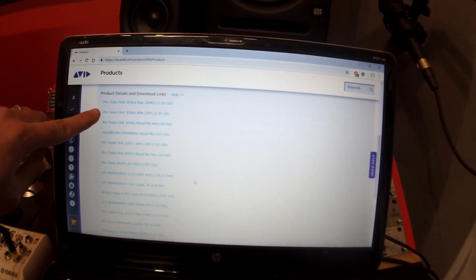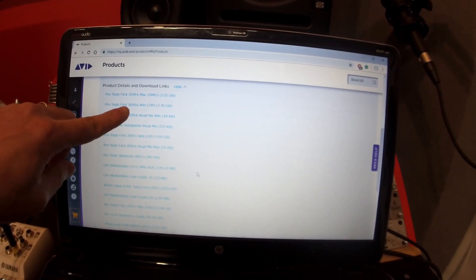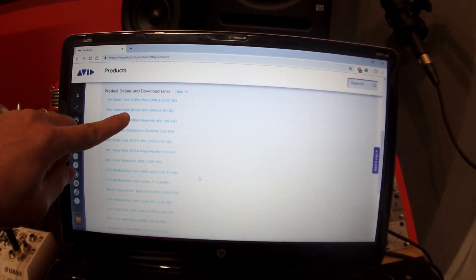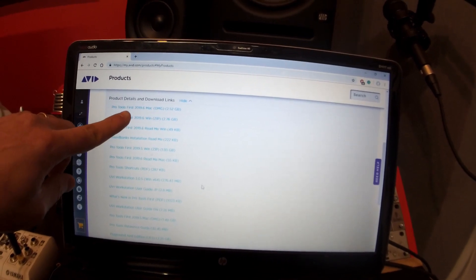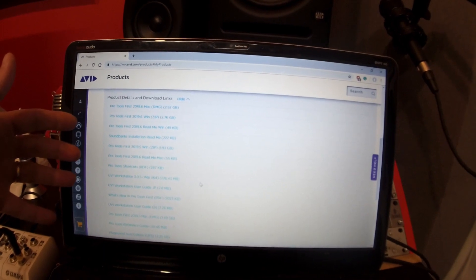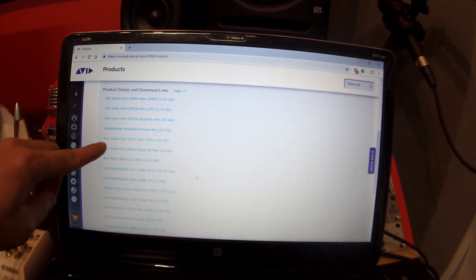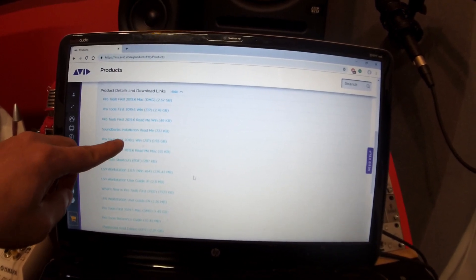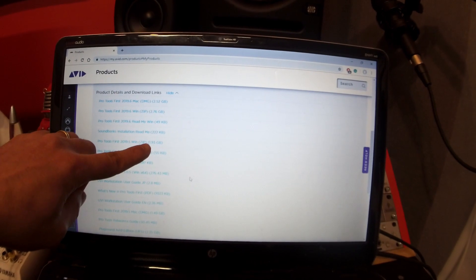It's 2.76 GB for Pro Tools First 2019.6 for Windows, and about 2.52 GB for the Mac version. What the hell do they include in here, other than a few sound pools and things? It used to be that Pro Tools First 2019.5 was only 1.93 GB.